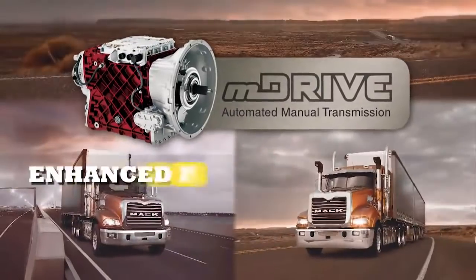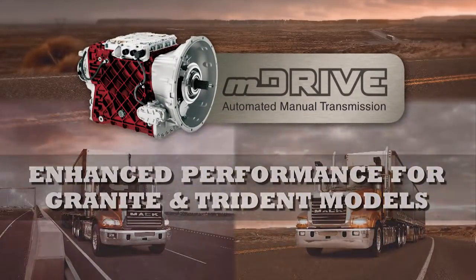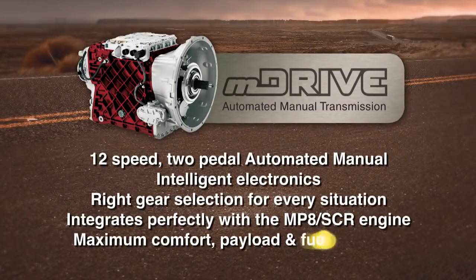The Mack M Drive Transmission enhances performance for Granite and Trident models. It's a 12-speed two-pedal system that uses intelligent electronics to deliver the right gear for every situation, and it integrates perfectly with the MP8 engine and Mack Driveline for increased productivity and driving ease.